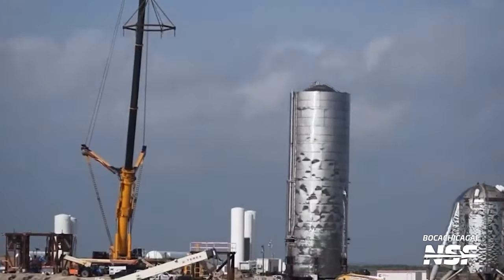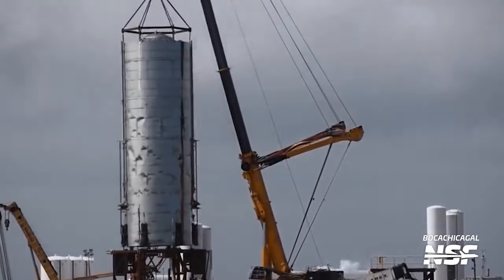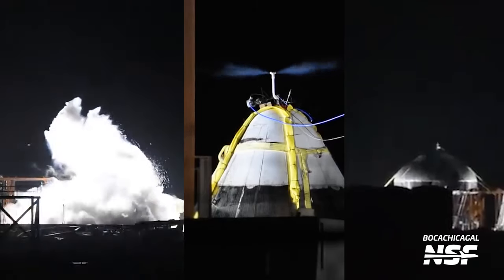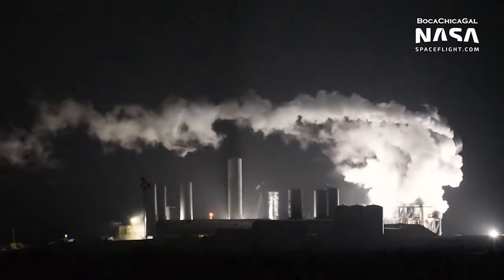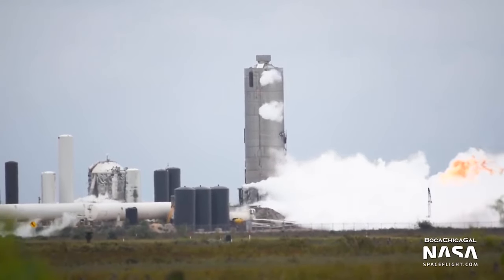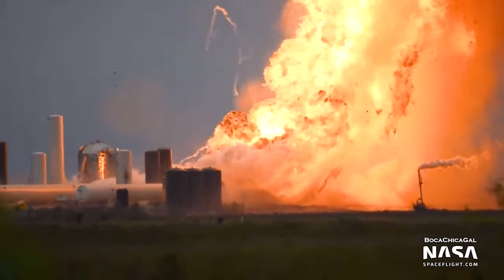Starship Mark I came next, and this was the first full-scale prototype. In November 2019, it was moved to the launch pad for initial testing, where it burst during cryogenic proofing. Then came several test tanks intended to demonstrate new build techniques. The next three prototypes — SN1, SN3, and SN4 — all failed during initial testing as well. In particular, SN4 was destroyed after a propellant umbilical failed to attach properly, causing a methane leak that then ignited, destroying the vehicle and the pad.